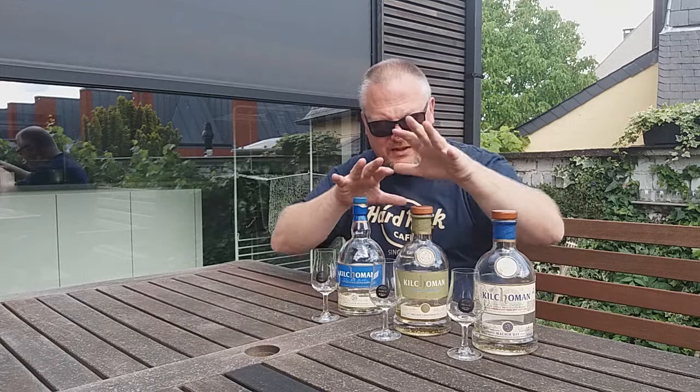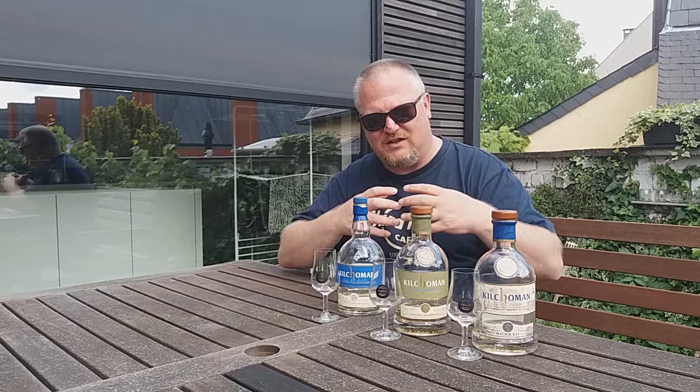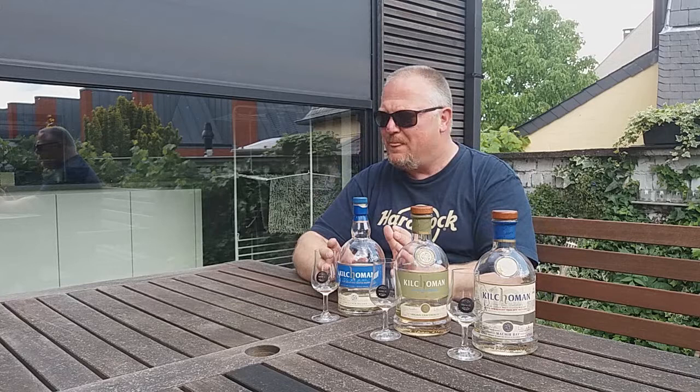Truth be told, all three are absolutely delicious. They're very similar because all are bourbon cask matured, yet quite different. In this lineup, the Machir Bay 10th Anniversary Tour is my favorite because it is the most complete — it's got the Islay touches with peat smoke, the citrusy fruits and ashes, with a lovely finish. The Original Cask Strength is less sweet and more spirit-driven. This young single fresh bourbon cask for Belgium clearly shows its age.